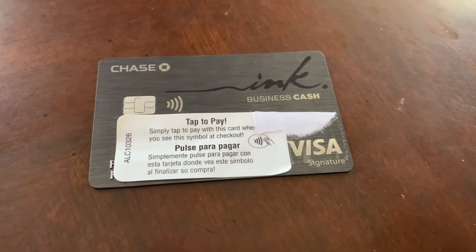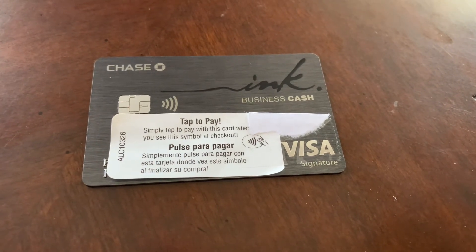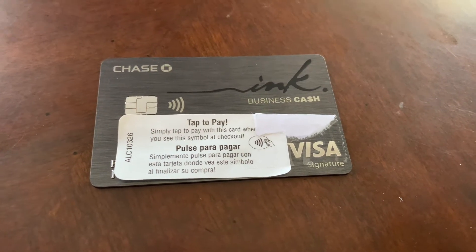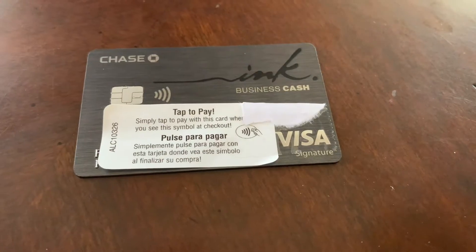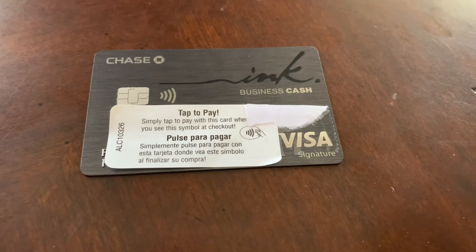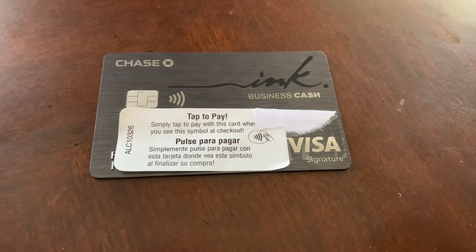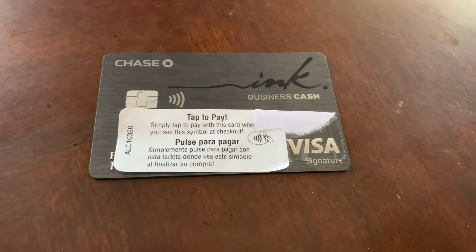I'll be able to use it for airline partners and whatever it might be. On this card, you do get 5% cash back on office supply stores and internet, cable, and phone services. You do get 2% cash back on gas stations and restaurants and 1% cash back on everything else.